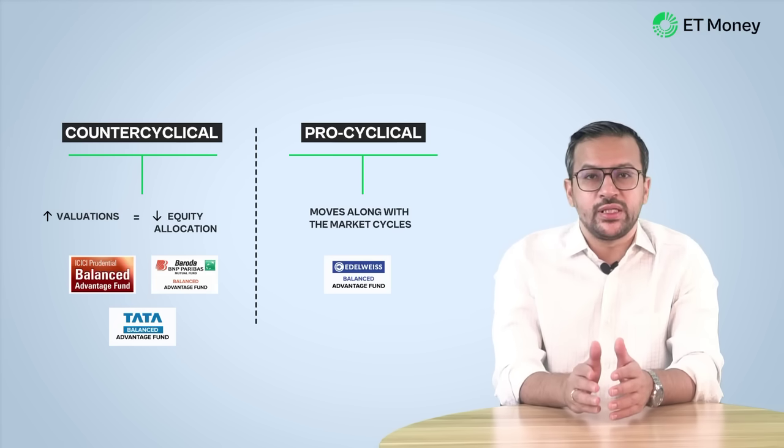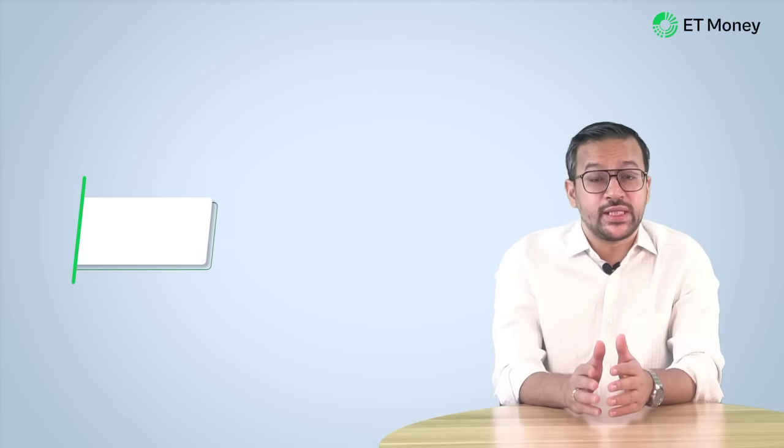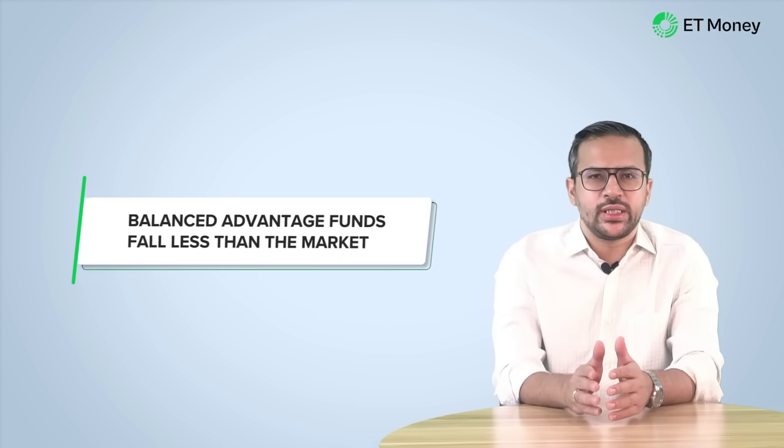We have simplified the way these funds decide on asset allocation. In reality, it is slightly more nuanced, so we encourage you to read the model in detail. You can check the fund's presentation on the AMC's website, and links to their presentations are attached in the description box below. At the beginning of the video, we said that Balanced Advantage Funds fall less than the market — let's look at the data to see if this is true.